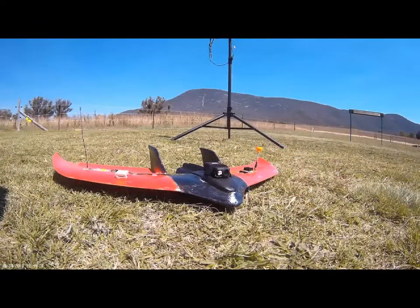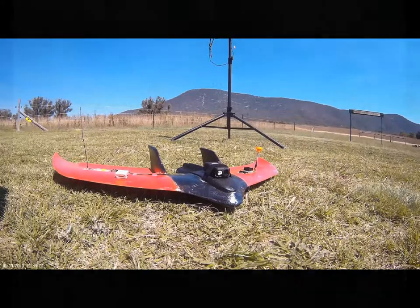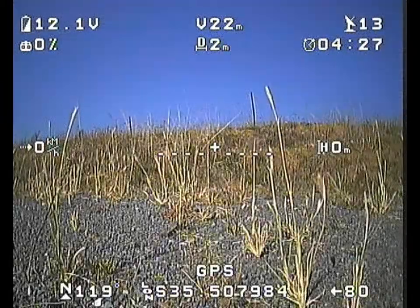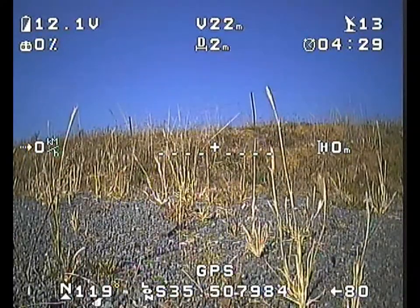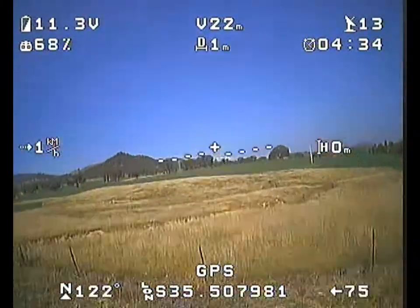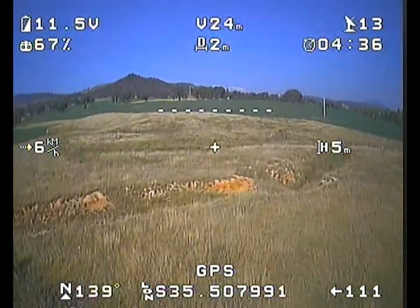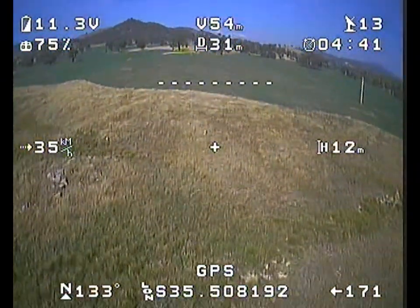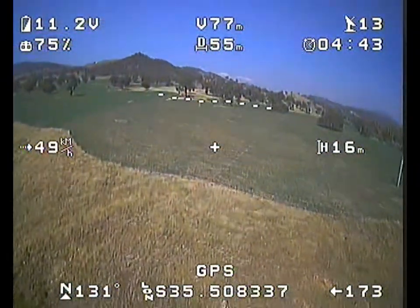So this is my Z84 wing, which has gone missing again. The flight controller on this model is also giving me grief, and it failed to return home from its last flight, with these being the last couple of fuzzy frames I got from the video. The last clear GPS coordinates come from about 10 seconds before those shots, and I've been out for a ground search around that area and haven't been able to spot it.